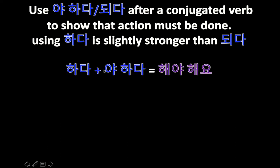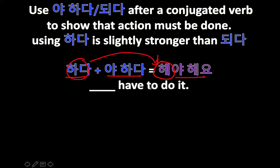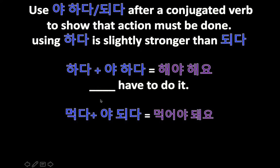Let's try some examples. 하다 means 'to do.' How do you say 'you have to do'? First you conjugate 하다 — it becomes 해 — and then you add 야 하다 and conjugate as well, it becomes 야 해요, meaning 'have to do it.' I didn't put a subject, so we don't know who has to do it.